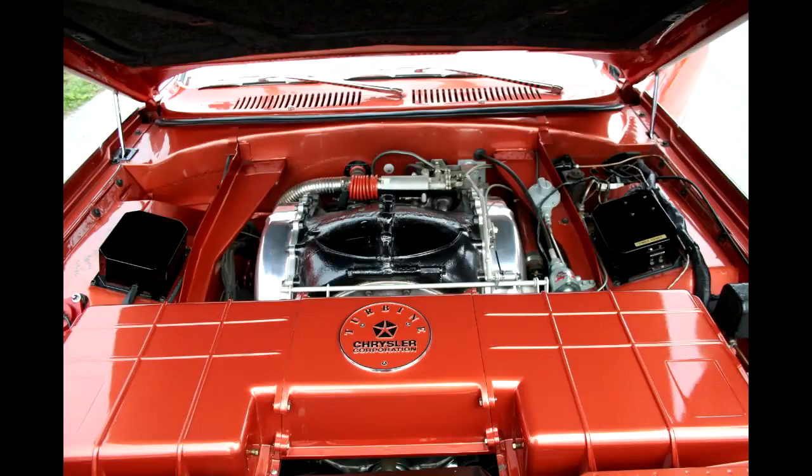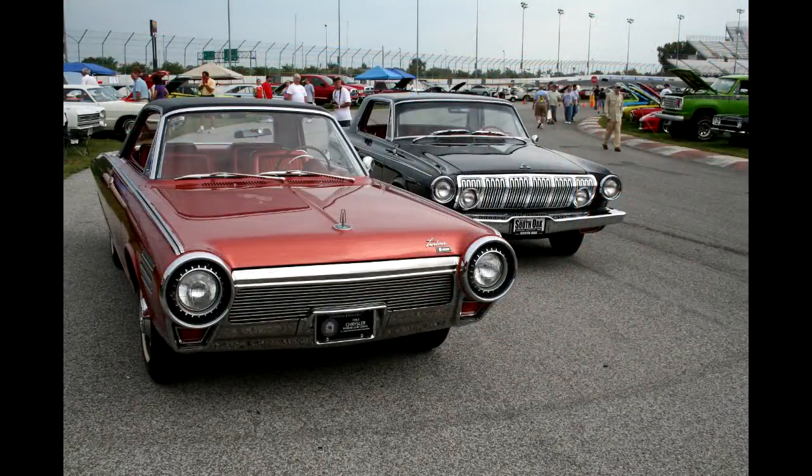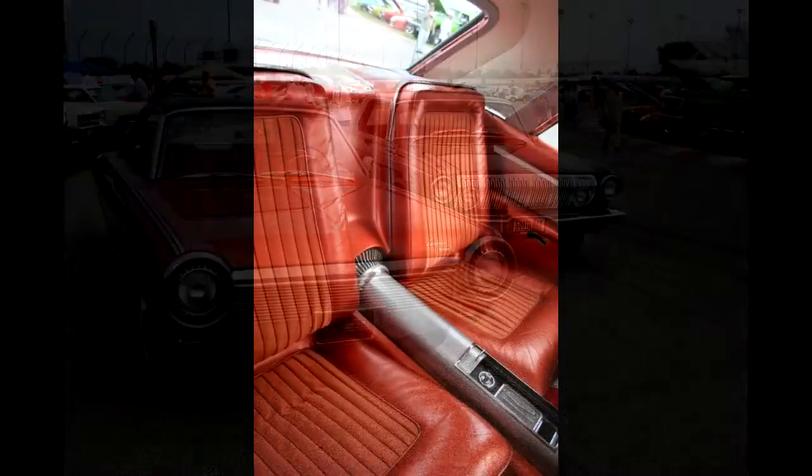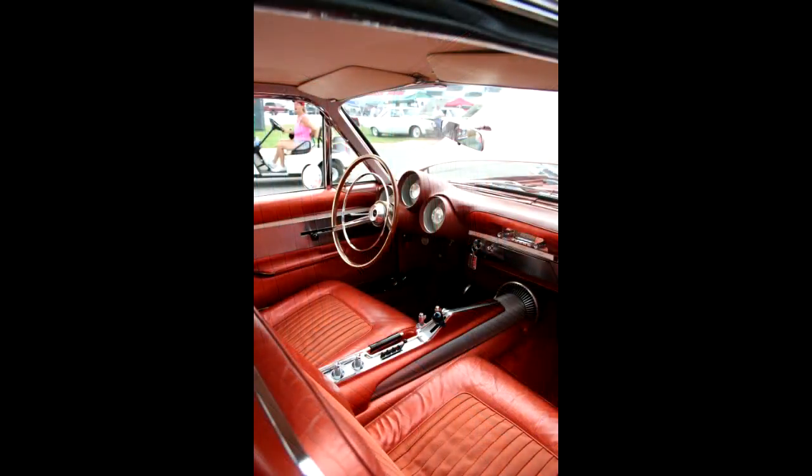The body was built by Ghia in Italy and shipped to the U.S. for installation of the drivetrain. Today, there are only nine cars left in existence, including one in the collection of Jay Leno. The remaining cars, unfortunately, were all scrapped.